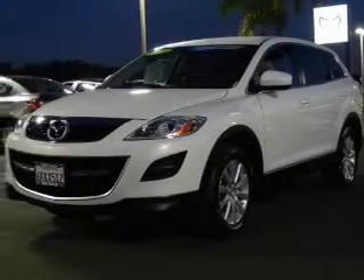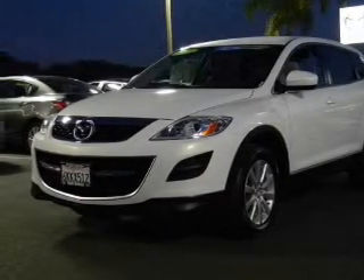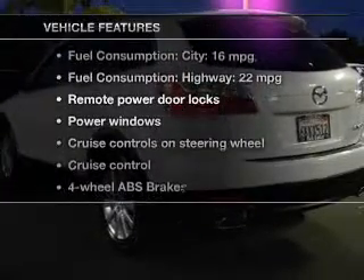Stand out from the crowd with premium wheels. Brake safely with the anti-lock braking system. Indulge in the comfort of heated seats. And with these notable features, you won't want to miss out on the opportunity to own this amazing ride.